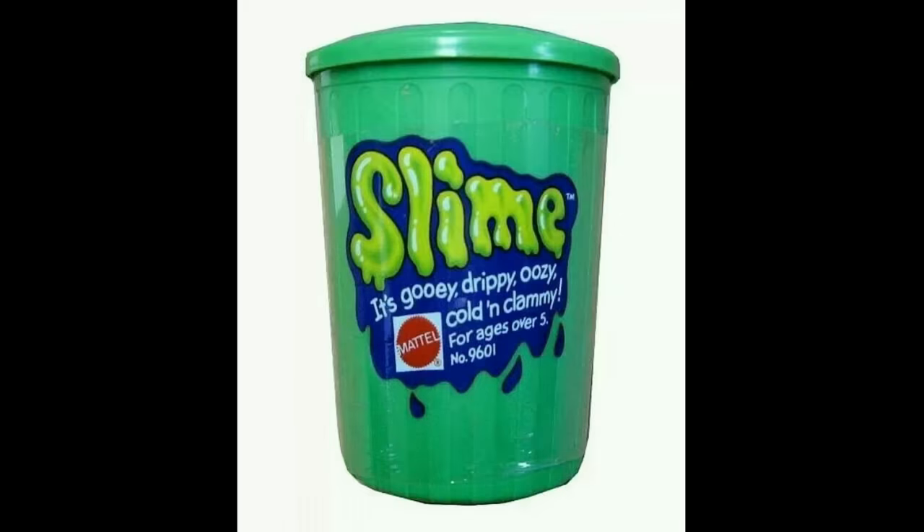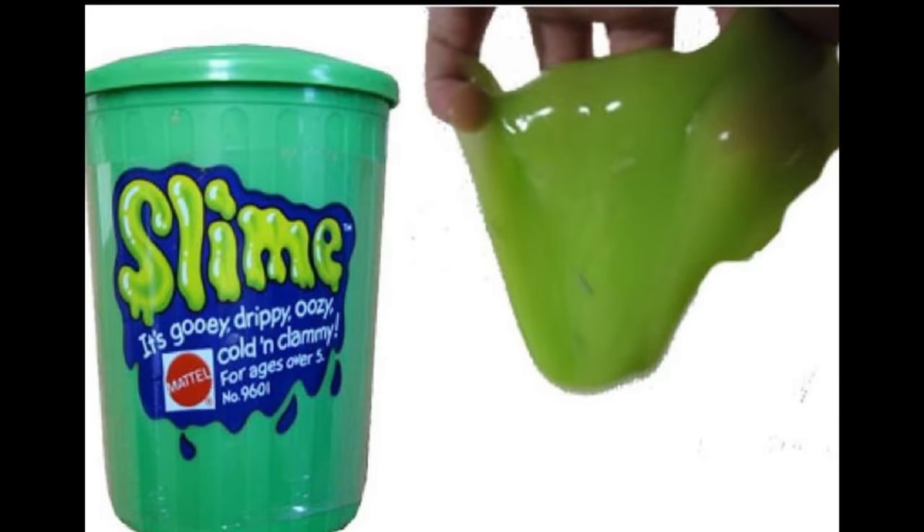In 1976 Mattel released a gross toy called Slime. It was packaged in a neon green trash can and advertised as the toxic waste you could play with.